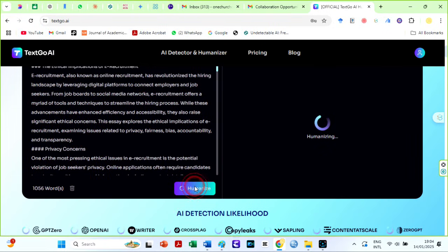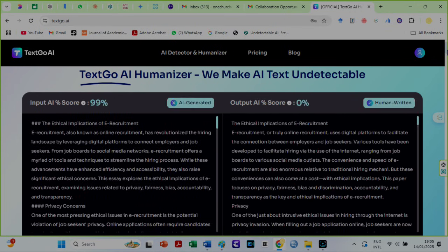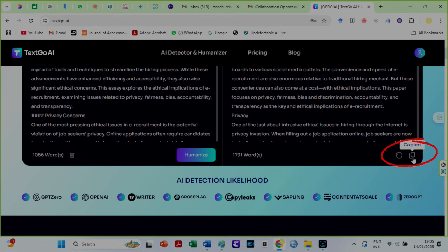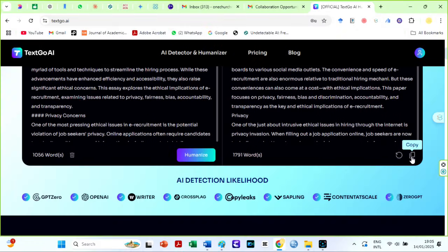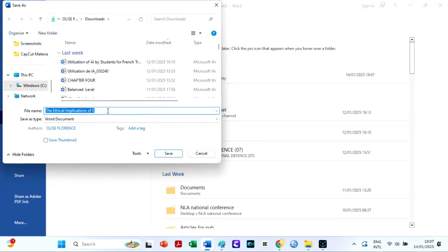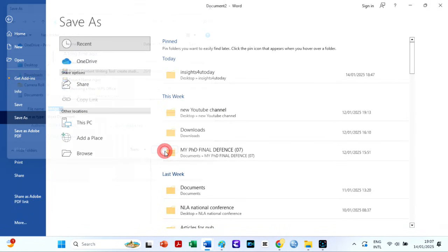I will paste the text I copied from ChatGPT here on TextGo AI. Then scroll down a bit and hit the Humanize button. This AI checks its output across numerous AI detectors. However, we will confirm it ourselves if it truly passes all these AI detectors. I will copy the output and quickly save the humanized text in a Word file called TextGo AI. It is time for checks.